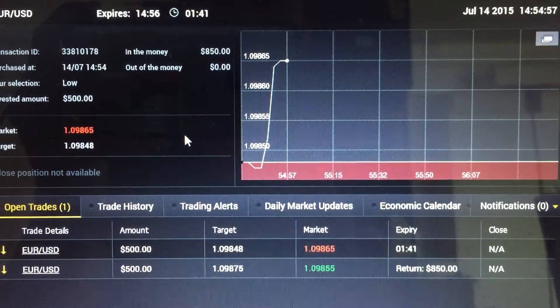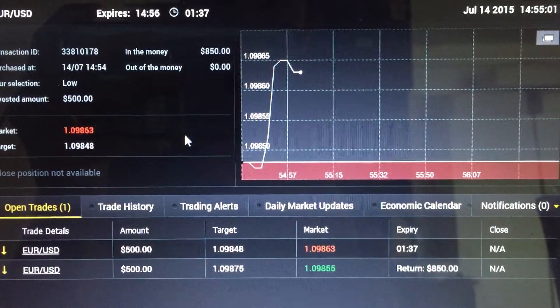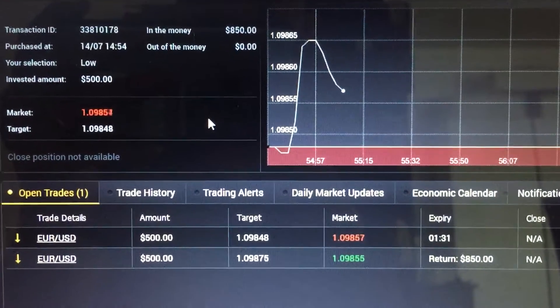Hi traders. Basically this is the second trade of today. The first trade was a winning one, and today is July 14th as you can see from the chart. This is a live trade I'm entering — a two-minute option.